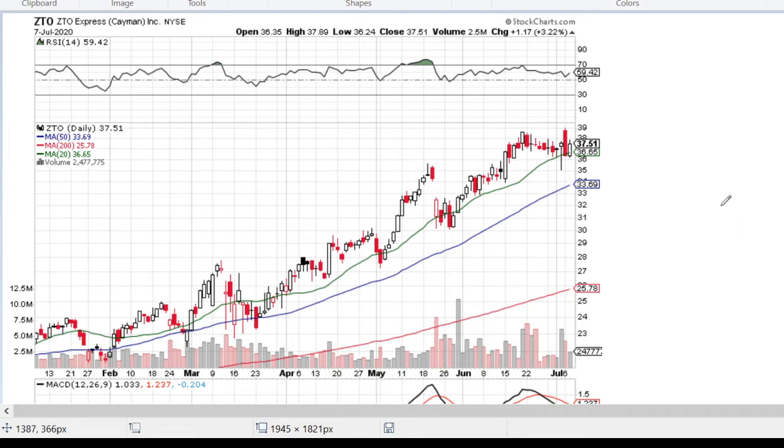ZTO Express Incorporated is a very interesting stock because it's following a very strong uptrend with some waves and deviations that you can see here. For example, starting from the famous COVID situation on the 17th of March, we have these very nice waving trends.